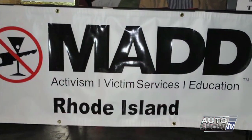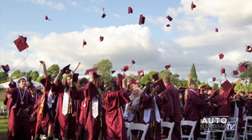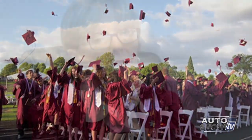Prom and graduation season takes a lot of preparation, and it should also take a great amount of communication and rules from parents. Personal responsibility is key — parents need to say, 'I'm going to trust you with my keys, and if you break that trust, here is the consequence.' The bottom line: when you make those rules and set consequences, you have to make sure you're going to uphold them.